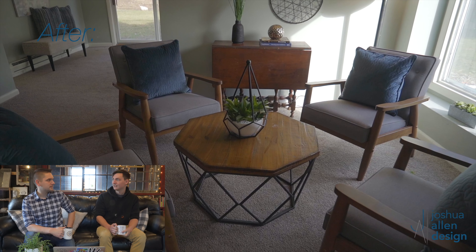That seating space is everything. I want that seating space in my house — every house should have a space that looks just like that.